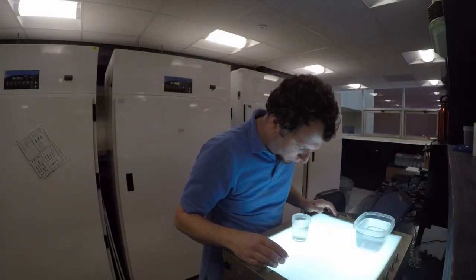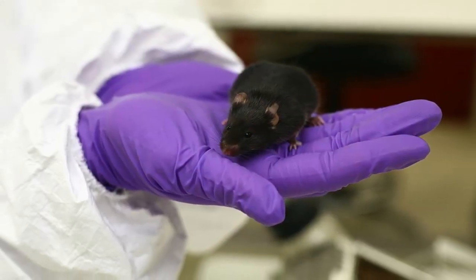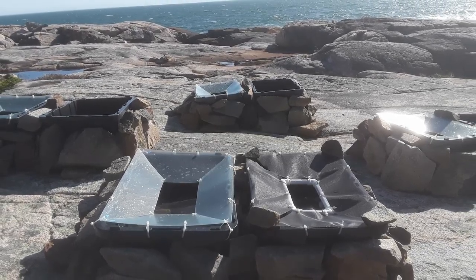Studying how species will be affected by climate change is actually really difficult. But just like the medical field has used lab mice to understand how to cure diseases in humans, climate change biologists can use a system like the freshwater rock pool ecosystem in Acadia National Park to get a better understanding of how other species will respond to climate change.